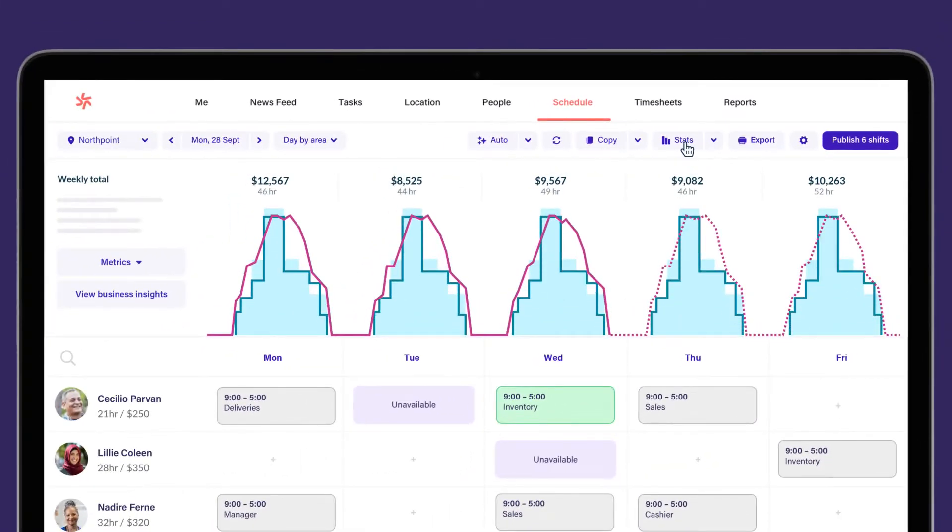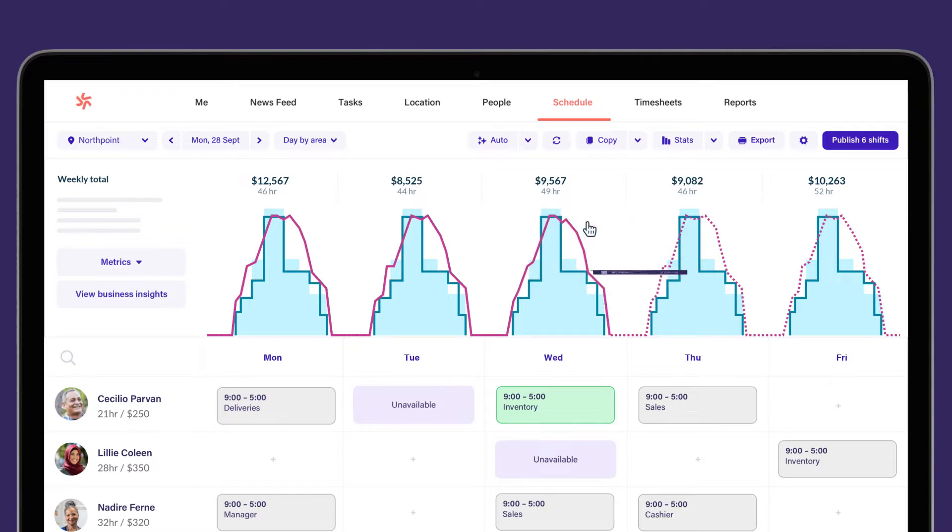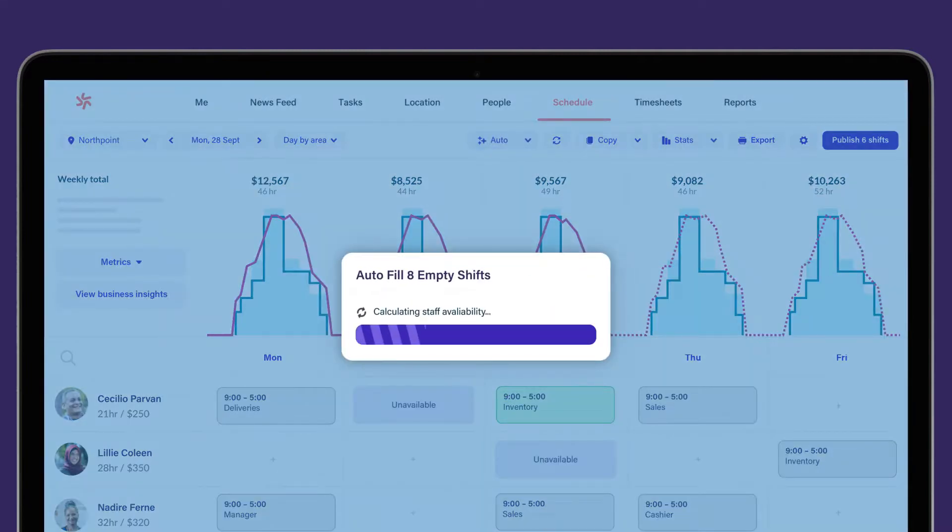Optimise staffing levels by comparing expected sales and bookings to wages, or let Deputy fill shifts with the right people for the right job.